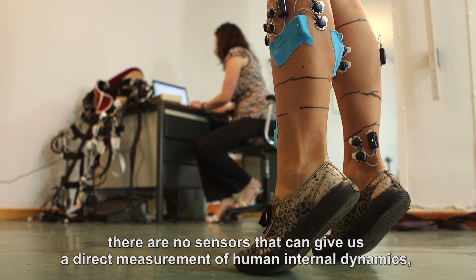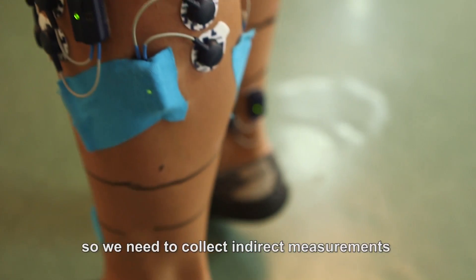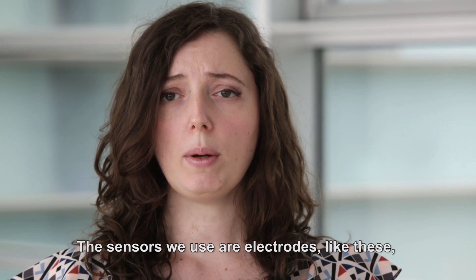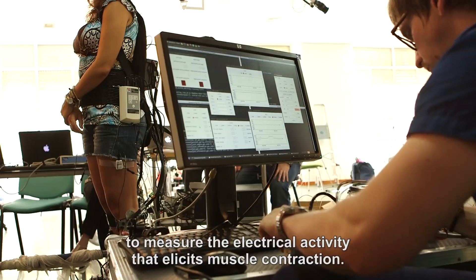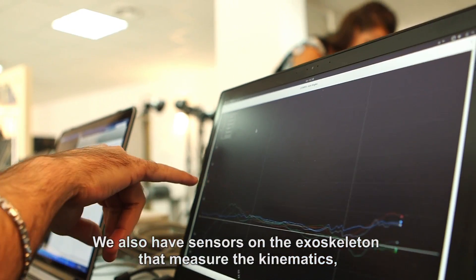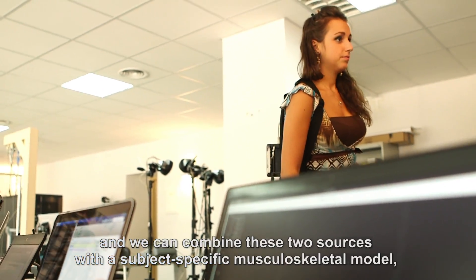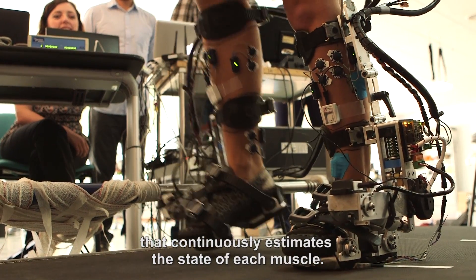Unfortunately, there are no sensors that can give us direct measurements of human internal dynamics, so we need to collect indirect measurements and process them through a model. The sensors we use are electrodes, like these, that we place on the muscles of the user to measure the electrical activity that elicits muscle contraction. We also have sensors on the exoskeleton that measure the kinematics — that is, how the person is moving — and we can combine these two sources with a subject-specific musculoskeletal model that continuously estimates the state of each muscle.